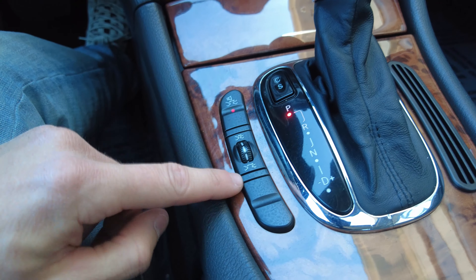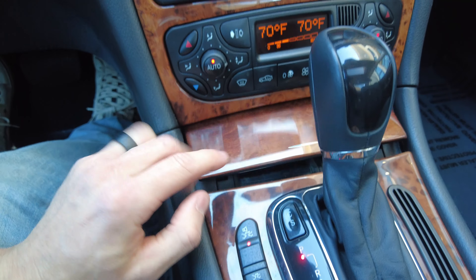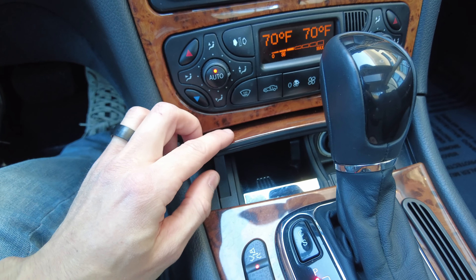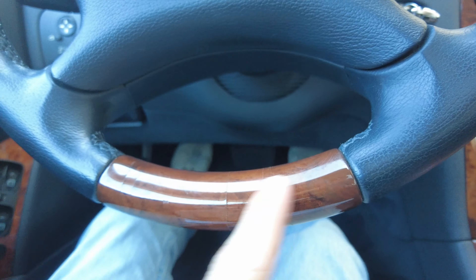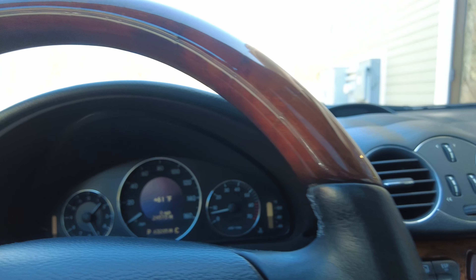Even down here in the center console, you can adjust the sensitivity. The center console little flip mechanism works fine — it's actually so stiff it seems like it wasn't really used. Really firm operation and it's not binding, it just doesn't seem like it had a lot of use, just like the glove box. I will note there is a little bit of wear on the steering wheel wood trim — on the bottom and the top. This is just due to the age of the vehicle; we do see this pretty commonly in this era of Mercedes.